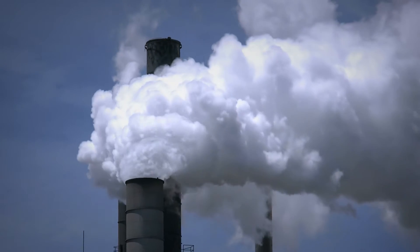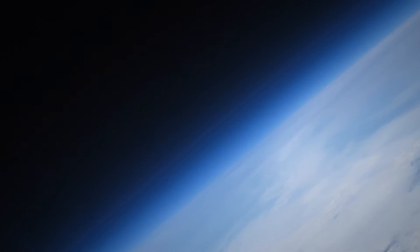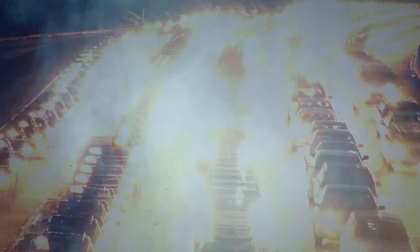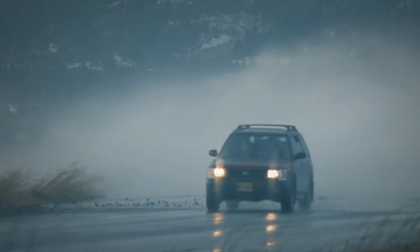Human activity releases carbon dioxide, or CO2, which gathers in the Earth's atmosphere, heating our planet's surface. It's frequently called the greenhouse effect. The more we can reduce CO2 in the Earth's atmosphere, the more we can reduce the harmful effects associated with climate change.